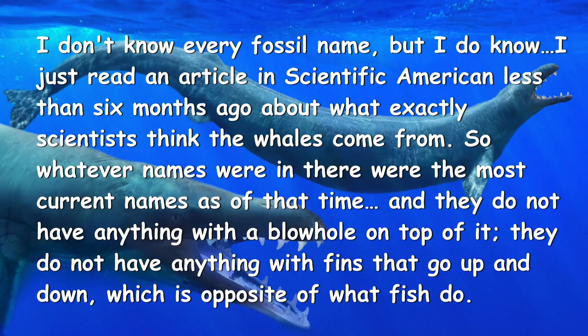It's not a jump from Indo-Ohias to modern whales. What about Pachocetus? What about Rhodocetus? Have you heard of those? I don't know every fossil name but I do know— No, no, no. You have just announced that there are no transitional whales. No, no, no. I just read an article in Scientific American less than six months ago about exactly what scientists think the whales came from. So whatever names were in there were the most current names at that time. And they do not have anything with a blowhole on top of it. They do not have anything with fins that go up and down, which is opposite of what fish do.